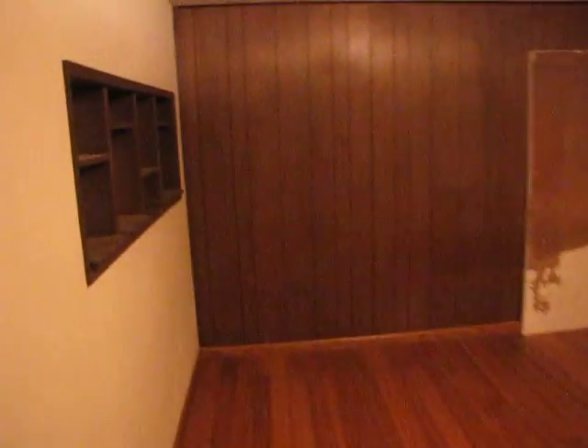Here is one of the bedrooms. There's two bedrooms. There's a closet. There's an outlet on every wall I think.